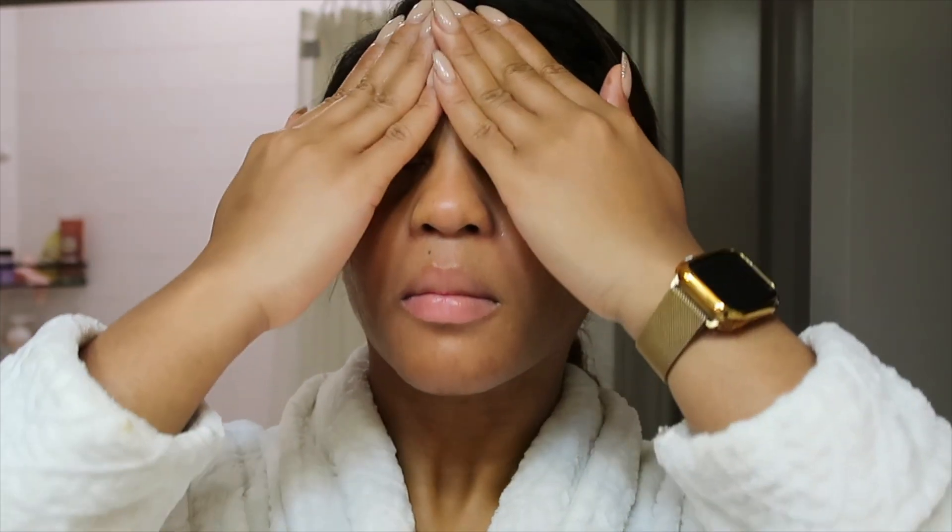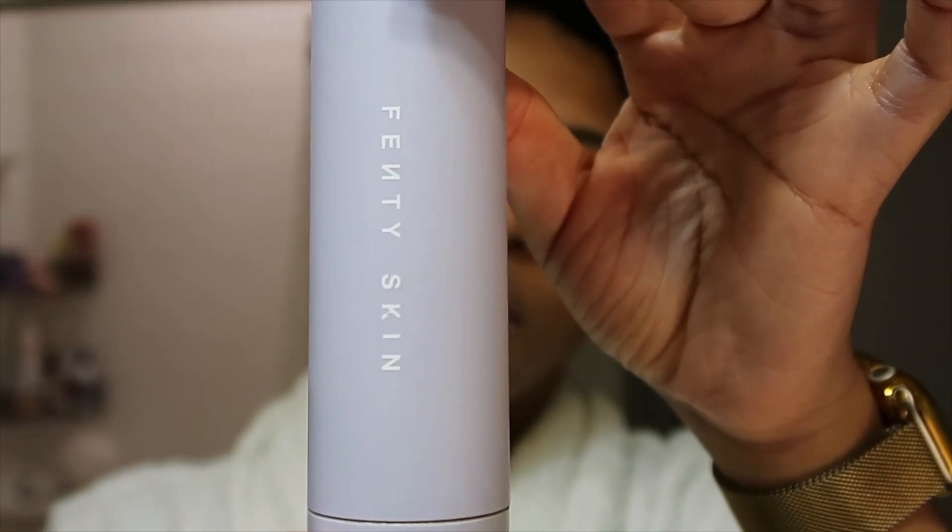Then I use the Fenty Skin milky toner. I was using fat water and switched over to the milky toner, and I love how moisturizing and hydrating it feels on my face. It feels cool to the touch — if I didn't put on moisturizer I would be okay leaving it at just this because it feels so good.